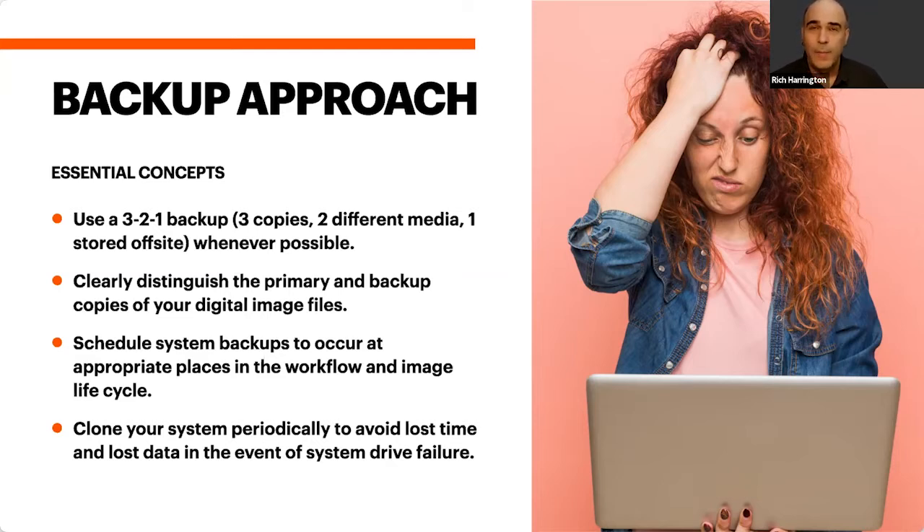The 3-2-1 backup concept is something I'm actually giving a dedicated webinar about on Tuesday — March 31st is World Backup Day. The concept is: three copies of the media — one that you're working on and two backups — on two different types of media. Ideally you don't want them all stored in one place. I'm a bigger fan of using different types of storage — something on a RAID, also on a high-capacity backup disk or SSD — and ideally one of those is stored off-site.